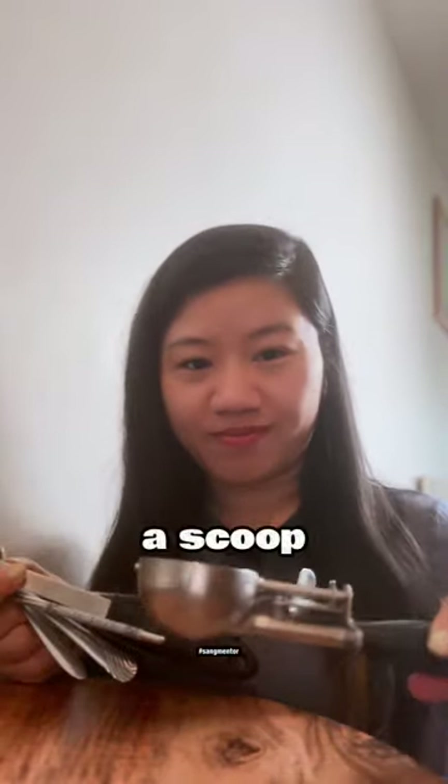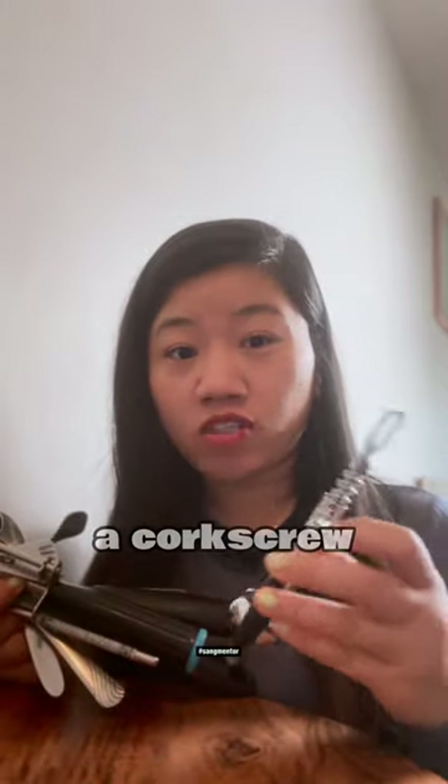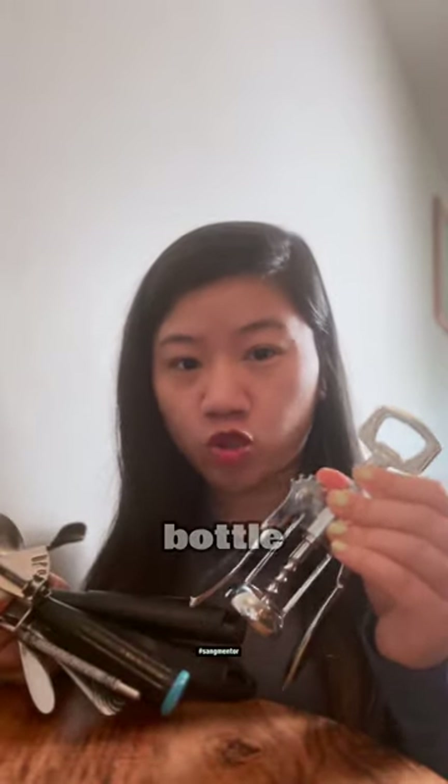A ladle, a spatula, a scoop, a corkscrew. This is to open a wine bottle.